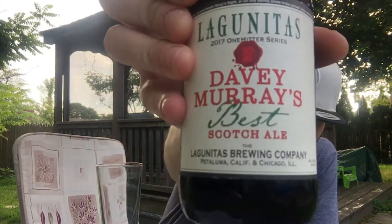Welcome to East Coast LQ Reviews. Today I've got another Lagunitas beer — I believe this is a limited edition one. It says 2017 One Hitter Series, this is Dave Murray's Best Scotch Ale, alcohol by volume 9.5%, Lagunitas Brewing Company. I pulled up Beer Advocate and the score on this was 84 for good. The Bros haven't reviewed it yet. Brewed by Lagunitas Brewing Company out of California, United States — you can check them out at Lagunitas.com.